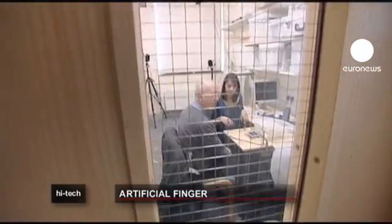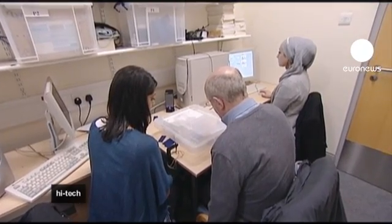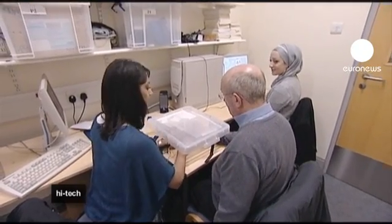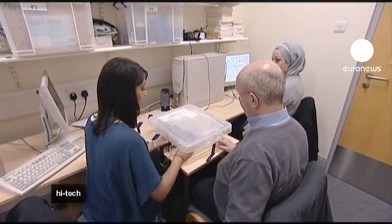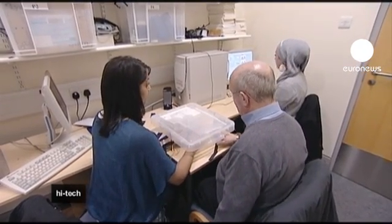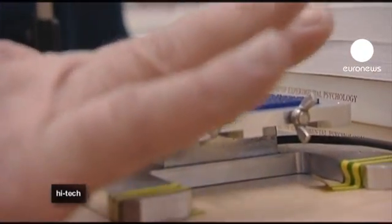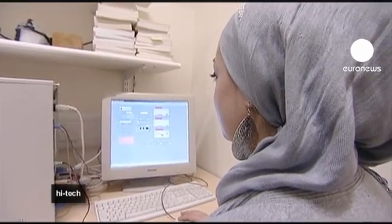Before scientists could develop an artificial sense of touch, they had to get to grips with the real thing. At Birmingham University in the UK, they've been carrying out experiments with patients who've lost their sense of touch or are paralyzed. Alongside people in tip-top health, researchers have been testing patients' sense of touch with two textured surfaces — subjects had to say if it was rough or smooth, while a computer analyzed the activity in the brain.